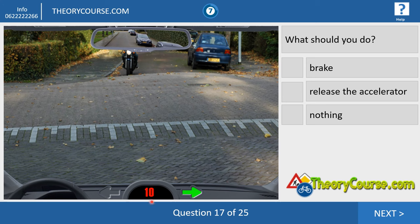Question seventeen. We drive 10 kilometers per hour and we go to the right. Whatever this motorcycle wants to do — go right, straight, or left — we have no problem with him. Because traffic going to the right goes before traffic going to the left on the same road. So we do nothing at all, just drive on at 10 kilometers per hour.